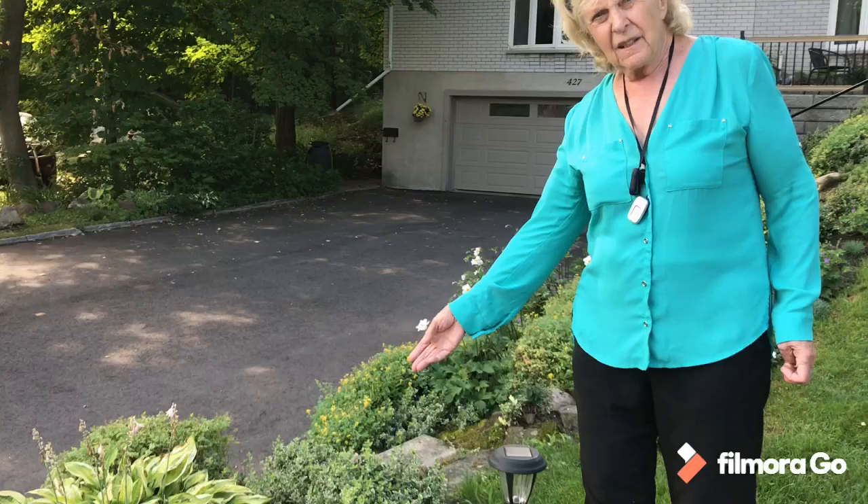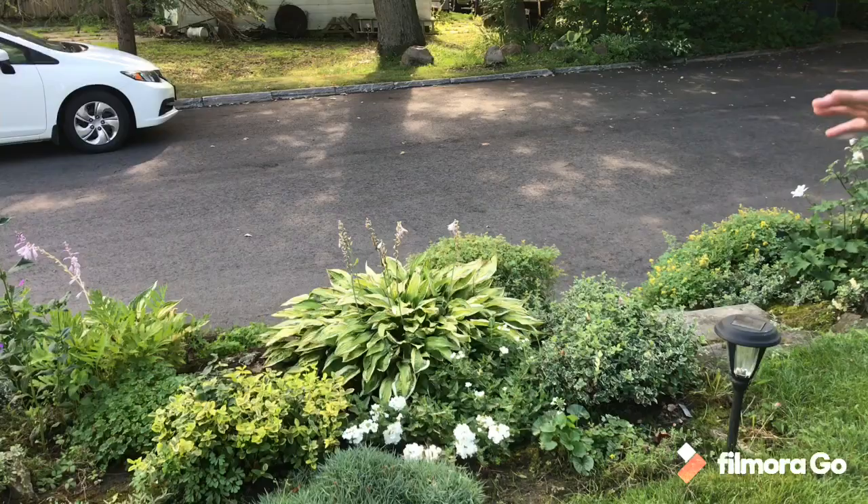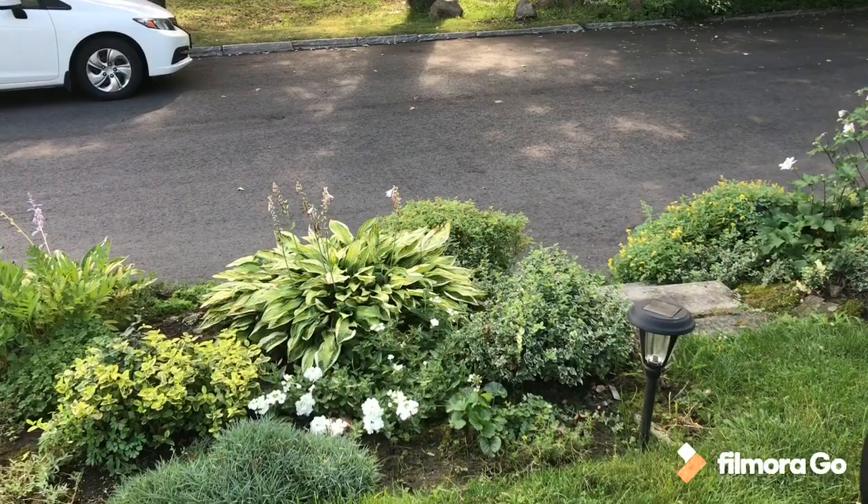This is an annual that I use quite a lot to fill in this area during the summer. A bit of deadheading and it gives a bit of lift, and we'll find it throughout this part of the garden.